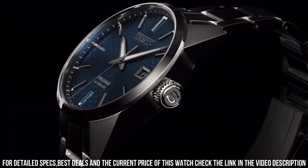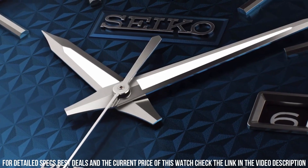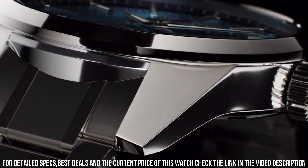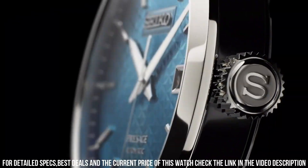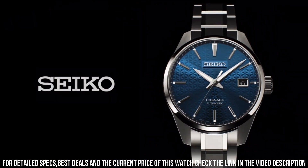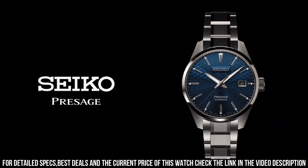Functions: stop seconds hand function, date display. Case and band material: stainless steel with super hard coating. Case thickness: 11.1 millimeters. Diameter: 39.3 millimeters. Lug to lug: 47.2 millimeters.